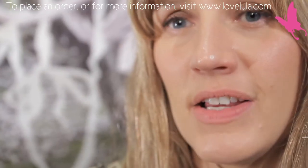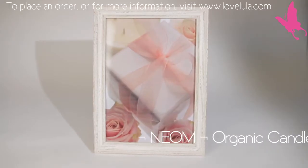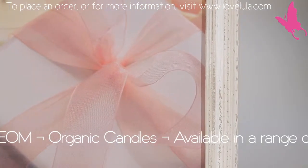Generally our candle scents fit into one of three categories: they either are going to relax you, they're going to energise you, or they're going to pamper you and work on making you feel happier.